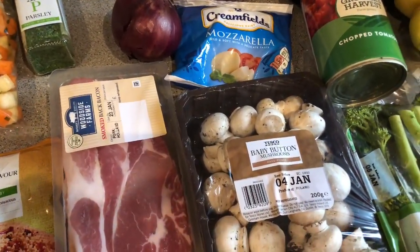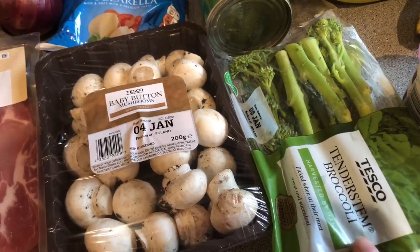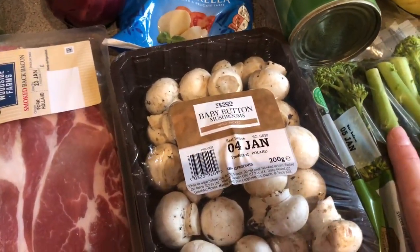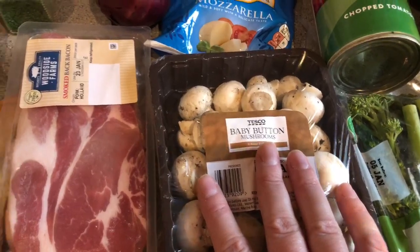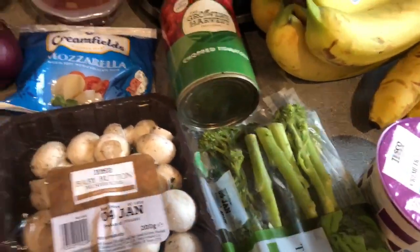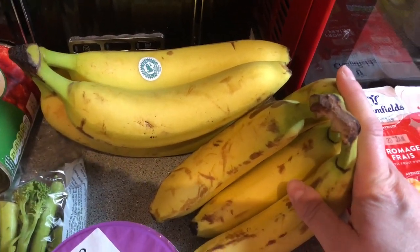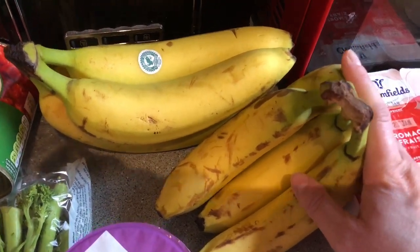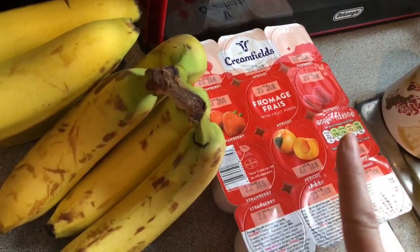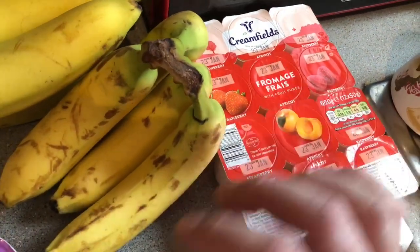The last easy meal is a mushroom and bacon asparagus risotto, but they'd sold out of asparagus so I've gone with broccoli tender stems instead. My daughter loves broccoli so she'll probably love this. I've got butter mushrooms, bacon, mozzarella, rice, and some crème fraîche to go in that one. Then the last two things: we needed some bananas because my daughter has had lots of chocolates, and we've got some fromage frais yogurts — just the cheap basic ones, about 70p, and my daughter doesn't mind them.